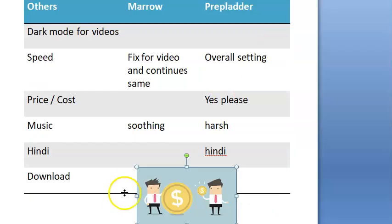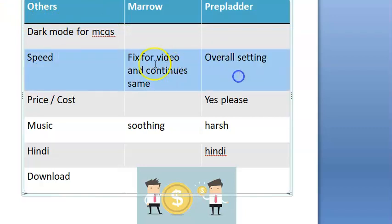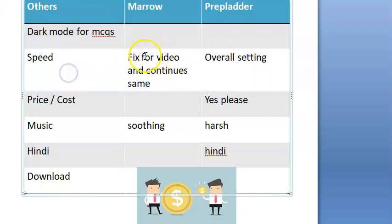Dark mode for videos is available — for videos only — which does make a difference and can save battery. The dark mode for MCQs gives a dark background. For video speed, in Marrow you can set the speed for one video and it continues for all videos. In PrepLadder there is one main overall speed setting.